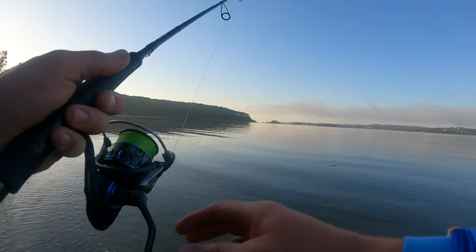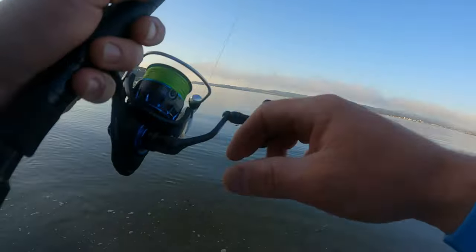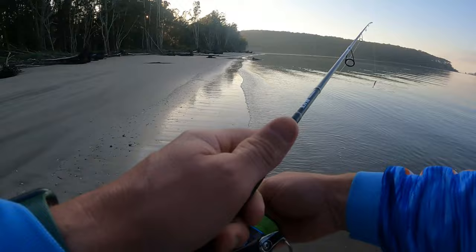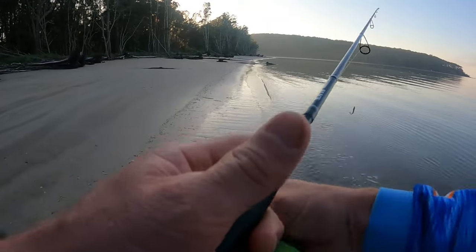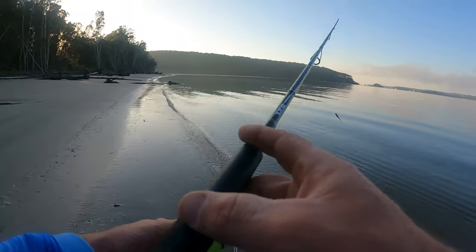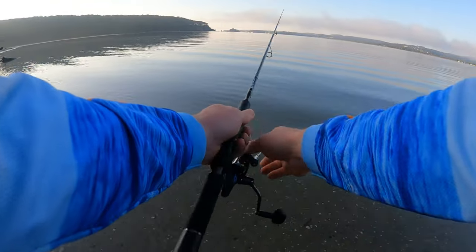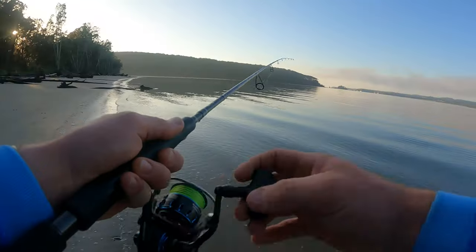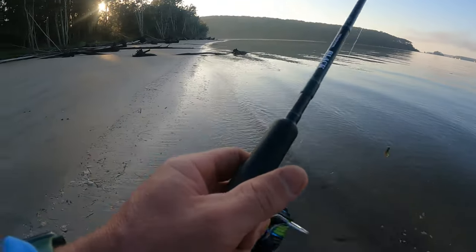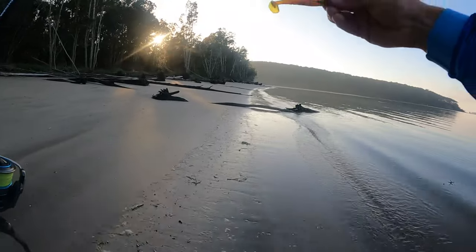I'm only having a few casts along here for now — I really want to get into that creek again, that's where most of the action was yesterday. I'll make my way down there quick and make the most of this beautiful morning, one or two casts as I go. I don't think there's much water just there, it might be a little bit shallow, so I might wait until I get around the corner. Today I'm starting off with a Bait Junkie in the motor oil color.